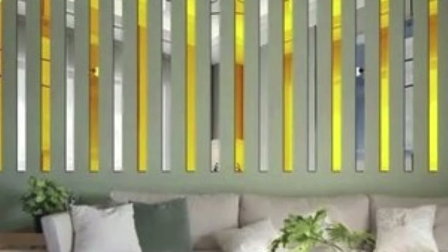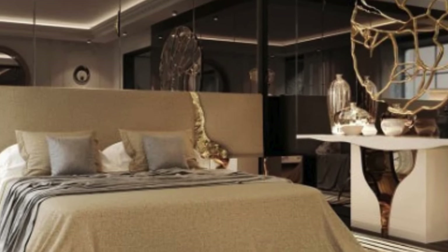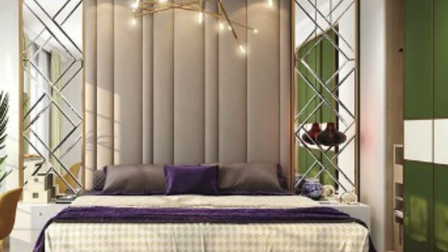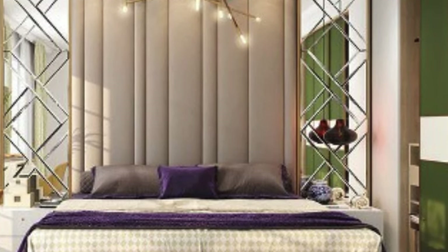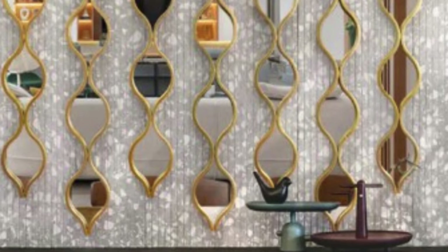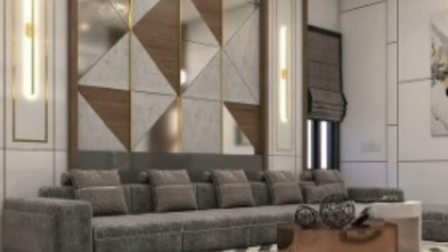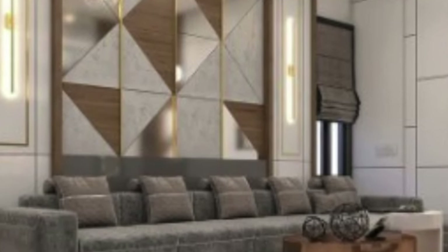Installation of 3D wall panels has been streamlined, with many manufacturers providing user-friendly systems that enable straightforward application. The panels can be affixed directly to existing walls, eliminating the need for extensive structural modifications. This ease of installation makes 3D wall panels an attractive option for both professionals and DIY enthusiasts, allowing for a quick and impactful transformation of interior spaces. In conclusion, the rise of 3D wall panel design represents a pivotal moment in the evolution of interior aesthetics, offering a dynamic and versatile canvas for artistic expression.